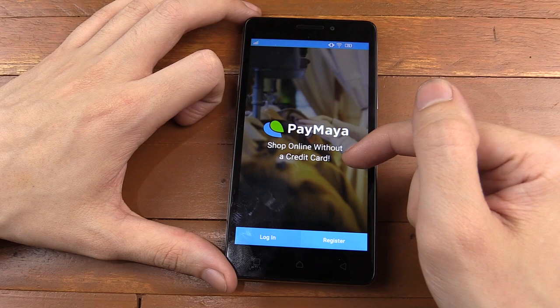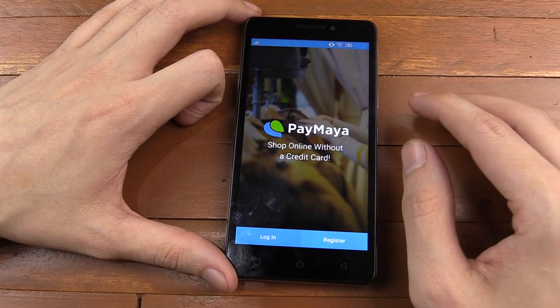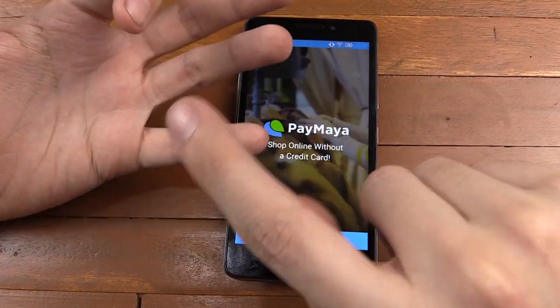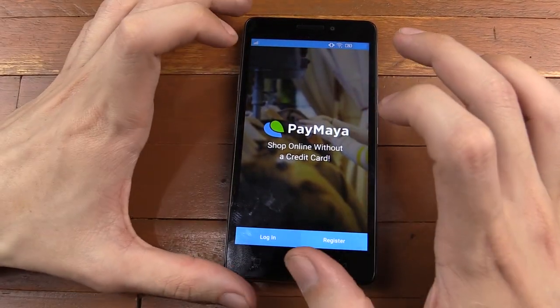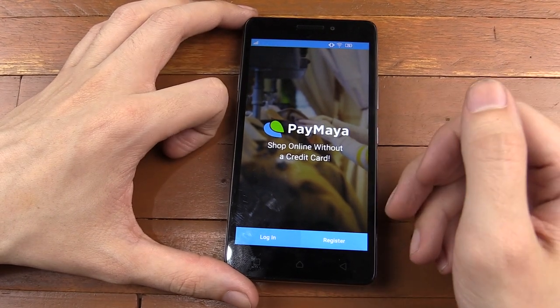And that's where PayMaya comes into play. It's a prepaid credit card with absolutely no requirements. It's basically like a SIM card where you add load, then you spend it, then you add load, then you spend it. So it's a really great application and it's from PODT and Smart, so you know it's a trusted name.